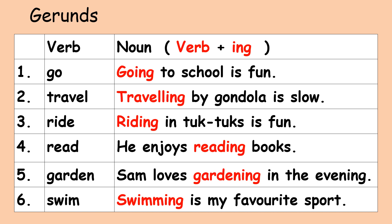Number four, verb: read. Gerund: reading. He enjoys reading books. Number five, verb: garden. Gerund: gardening. Sam loves gardening in the evening. Number six, verb: swim. Gerund: swimming. Swimming is my favourite sport.